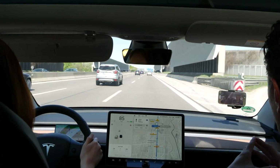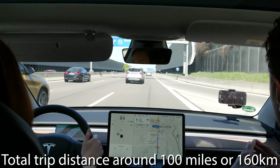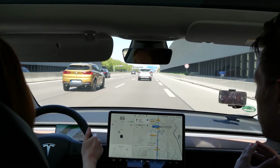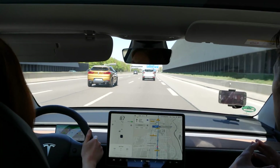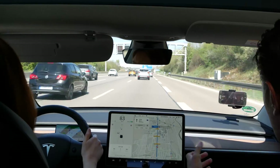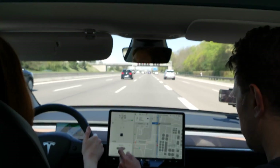We're driving to my parents and then back again, so the total trip distance is around 160 kilometers — about 100 miles. It should be quite representative. Looking good, let's start.